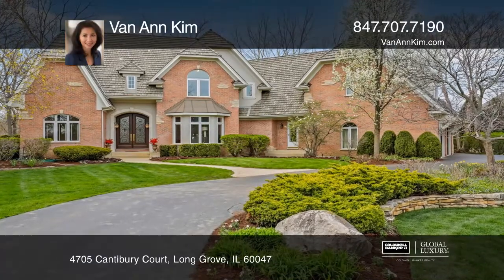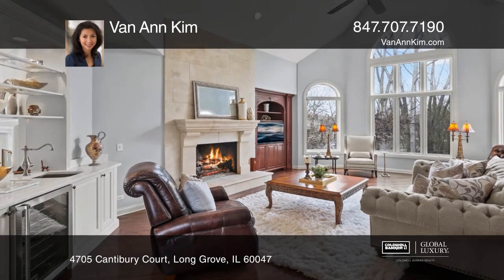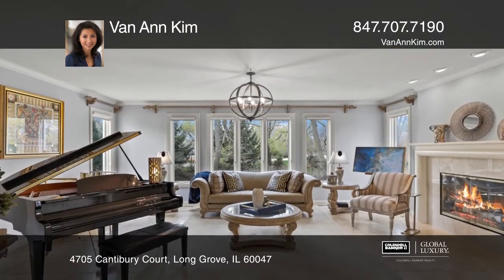This magnificent home features a two-story family room with a floor-to-ceiling limestone fireplace, windows overlooking water views, and more.